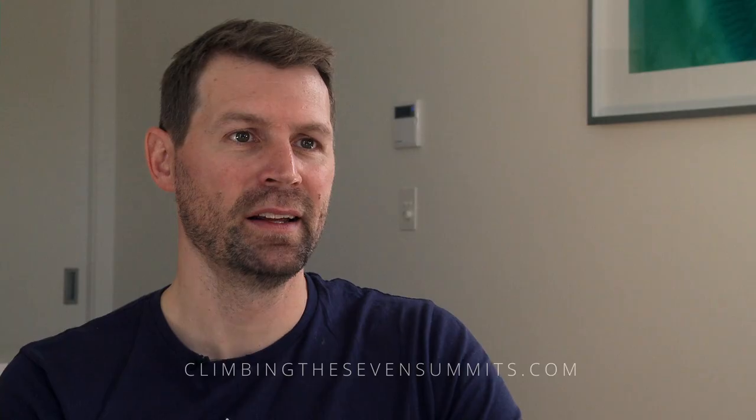Down below the South Col, below every summit day, you might run a lower flow rate as well — anywhere from two to two and a half liters a minute, maybe up to three liters a minute. We typically start using oxygen on the Lhotse Face at Camp 3. We'll sleep on a low flow rate and then continue on up from there through the South Col and beyond.